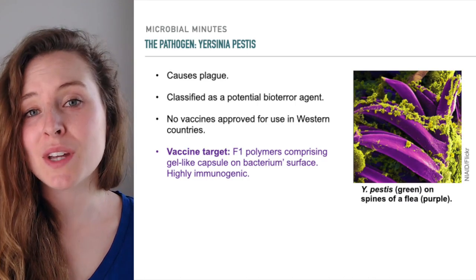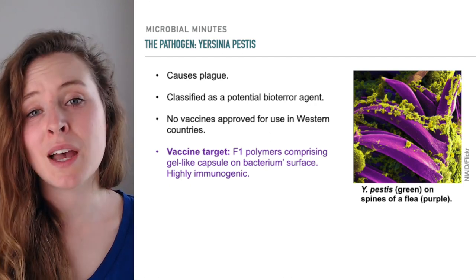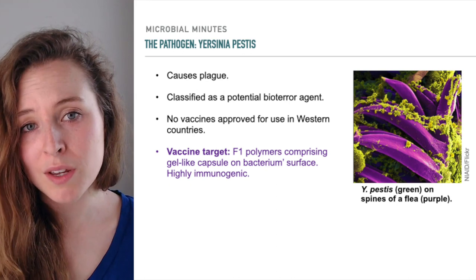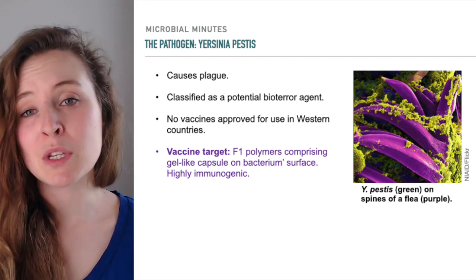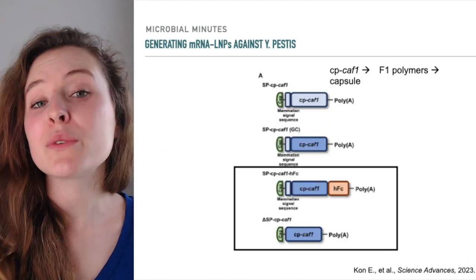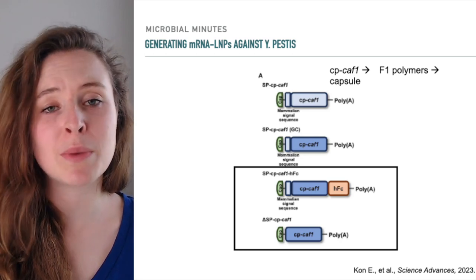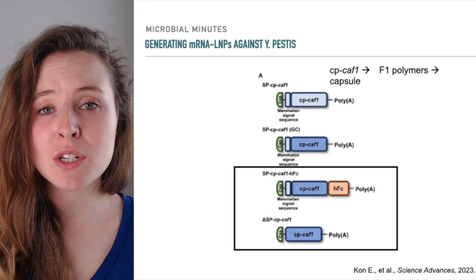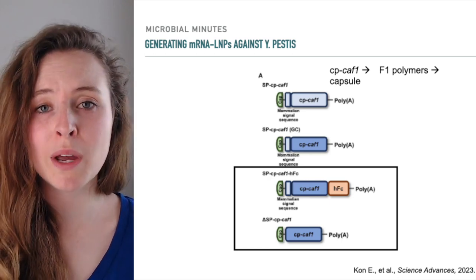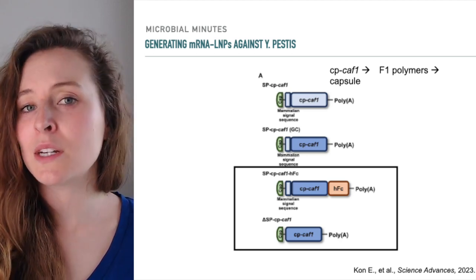The researchers focused on Yersinia pestis, the bacterium that causes plague. The scientists aimed to design mRNA vaccines that target F1 polymers, comprising a gel-like capsule on the bacterium's surface. Prior research has demonstrated that these F1 proteins are highly immunogenic and thus prime vaccine targets. The general structure of the mRNA nanoparticles consisted of an mRNA molecule encoding the gene for bacterial F1 polymers, attached to a sequence for a eukaryotic signaling molecule. The purpose of this molecule is to direct the F1 proteins through the mammalian cell's secretory pathway so they can be released and interact with immune cells.